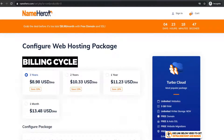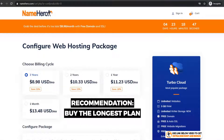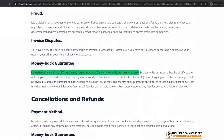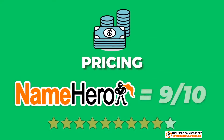For billing cycles, Name Hero has four payment plans: three years, two years, one year, and one month. I always recommend going for the three-year plan, as it saves a lot of money and most people stick with their hosting provider for a long time. Name Hero also has a 30-day money-back guarantee, so if you're not happy you can cancel within the first month. The overall pricing score I would give Name Hero is 9 out of 10.